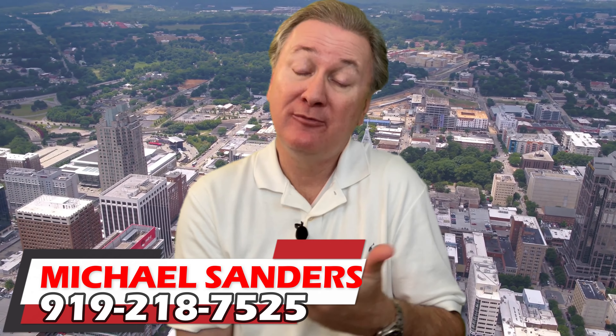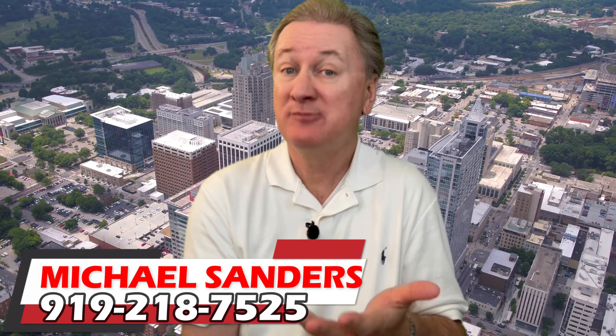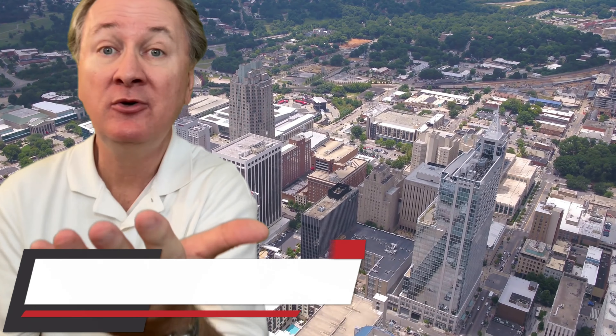If you're considering a move to the Raleigh area and it might make sense to talk to someone who's not only sold a ton of Raleigh area homes but who's also a bona fide Raleigh area native, then definitely give me a call, text, or email. I'd love to help you guys the same way I've helped tons of others who decided that the smart move was to get mic'd and get moved.